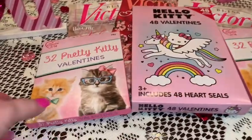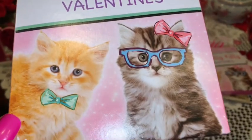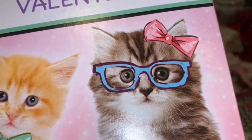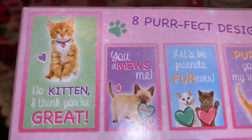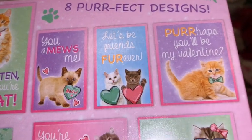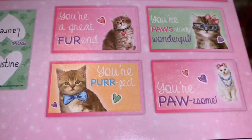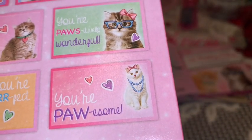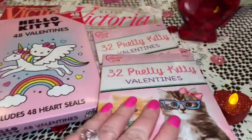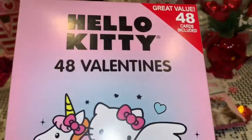I picked up a few little Valentine cards. From Walmart I got these adorable little kitty cat cards — I love her little glasses and pink bow. It says 'pretty kitties' and on the back it shows eight different designs with all these adorable little kitty cats. If you hear barking, that's my sweet little puppy upstairs — he's upset because he wants to get on the bed and he's letting me know he's not happy.